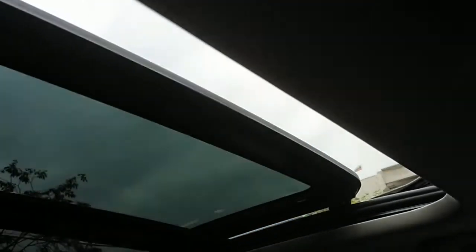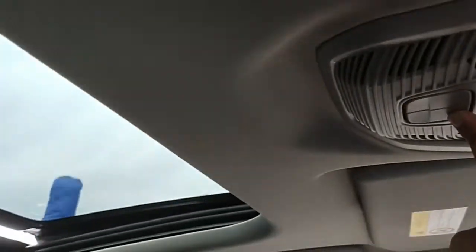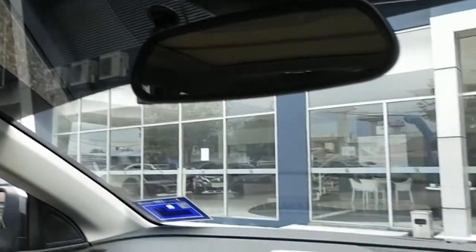The second button operates the sunroof itself — press it and it slides open. Press it back to close the sunroof, then close the blinds. Let's now go for a short test drive.